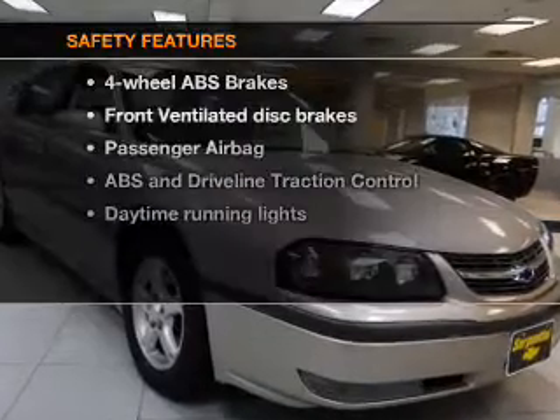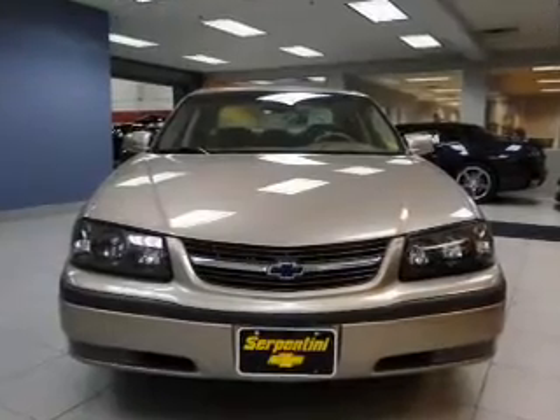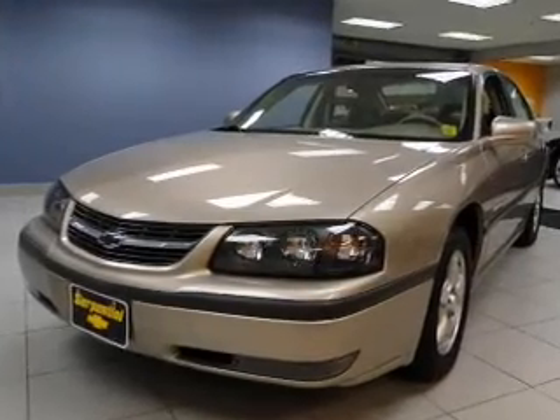If safety is a high priority, rest assured knowing these top safety components are included: front ventilated disc brakes, passenger airbag, traction control, daytime running lights, low tire pressure warning, and independent suspension.